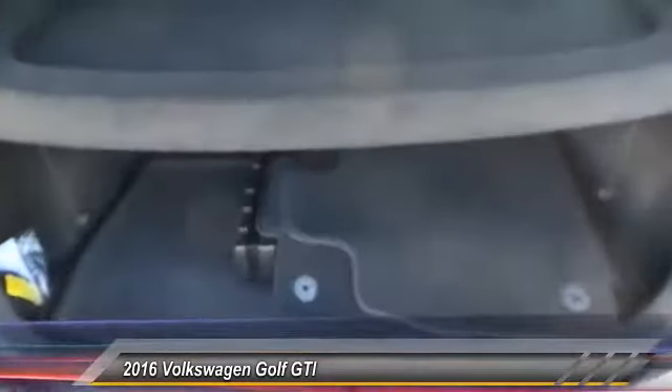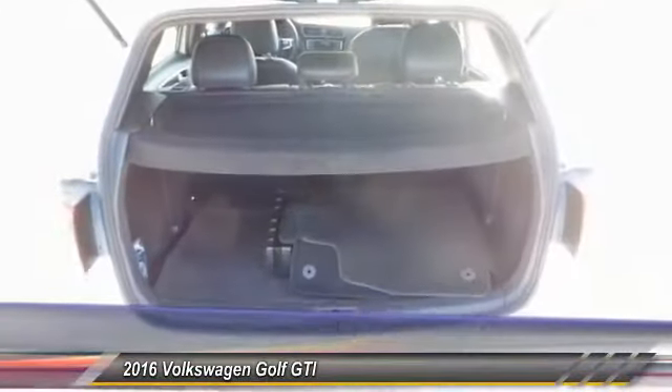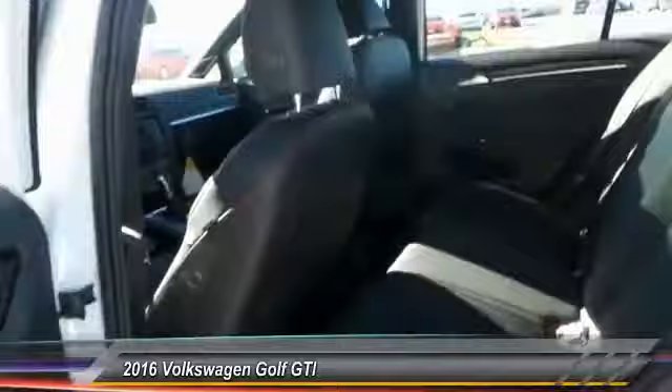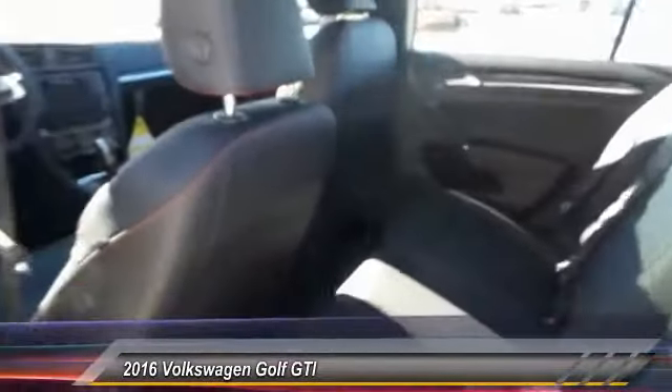Child safety locks, dual zone climate control, dual front airbags, tilt steering wheel. A vehicle like this doesn't come along every day. Come in and get it before someone else does.